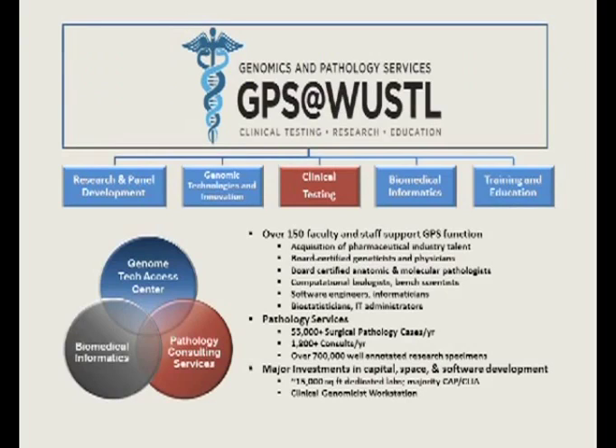This is an outline of how we set up GPS. The laboratory does research and panel development, looks at genomic technologies and innovation, and evaluates different platforms to understand their sweet spots. I'm going to talk about the clinical testing, which is driven partly by our bioinformatics group. Over 150 faculty and staff support GPS — with one degree of separation, you could point to 150 people who touch or interact with any given sample. In reality, when a sample comes through the lab, only about six or eight people are directly involved.